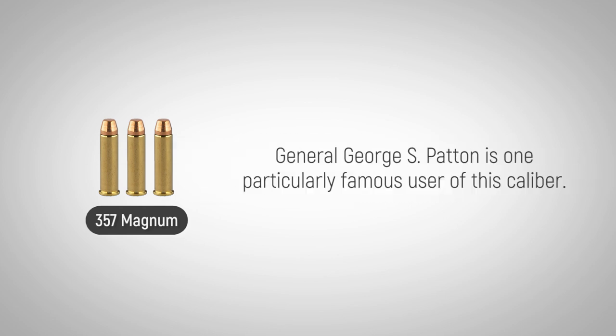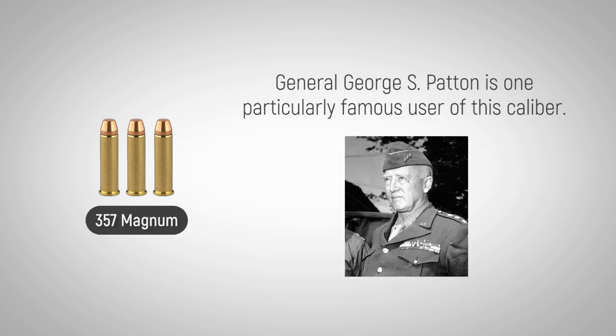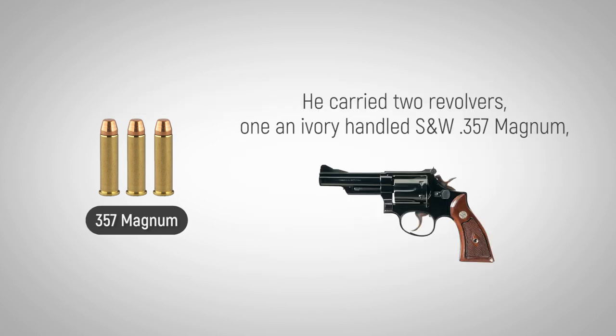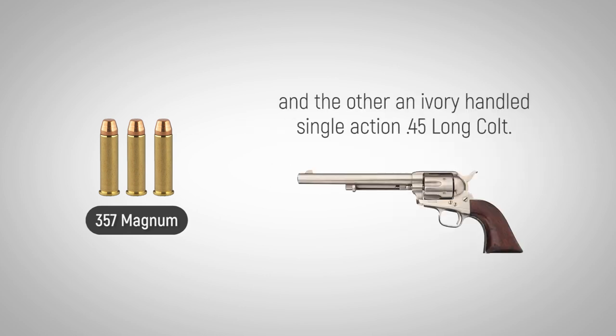General George S. Patton is one particularly famous user of this caliber. He carried two revolvers: one an ivory-handled S&W .357 Magnum, and the other an ivory-handled S&W .45 Long Colt.